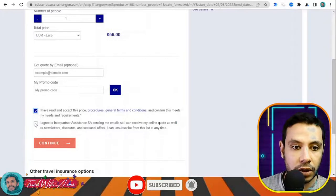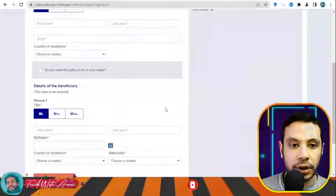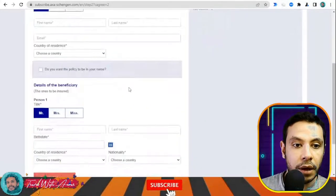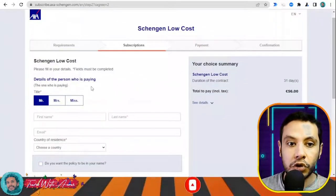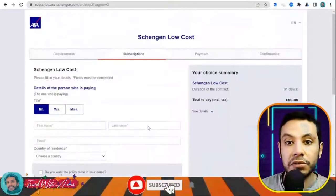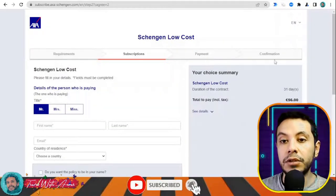Check that you have read and agreed to the procedures, then click Continue. In the subscription section, fill in all your details — your name and the details of the beneficiary, which is also you. If you are the same person paying, write your name in both fields, then click Confirm. You'll move to the payment section, and after payment you receive a PDF copy of your travel insurance.